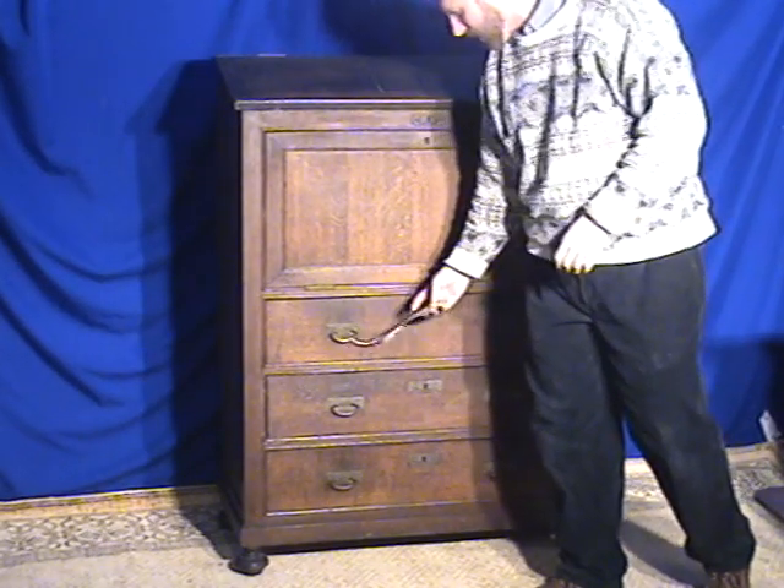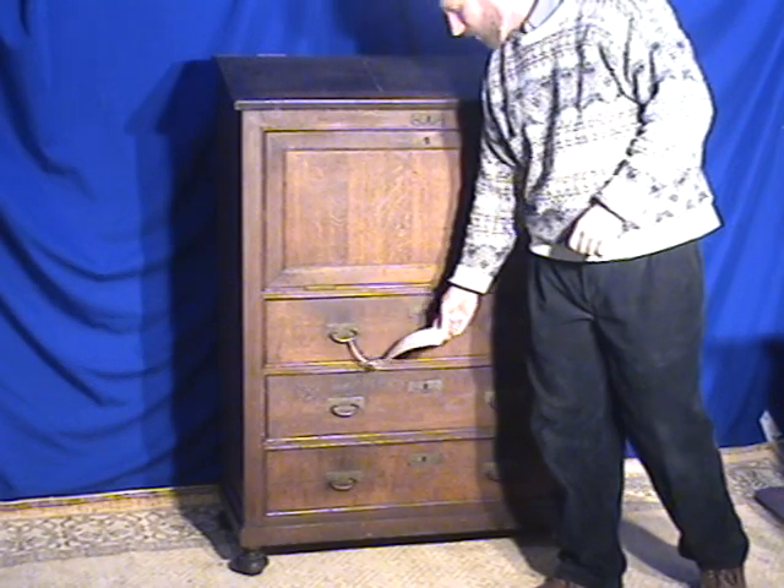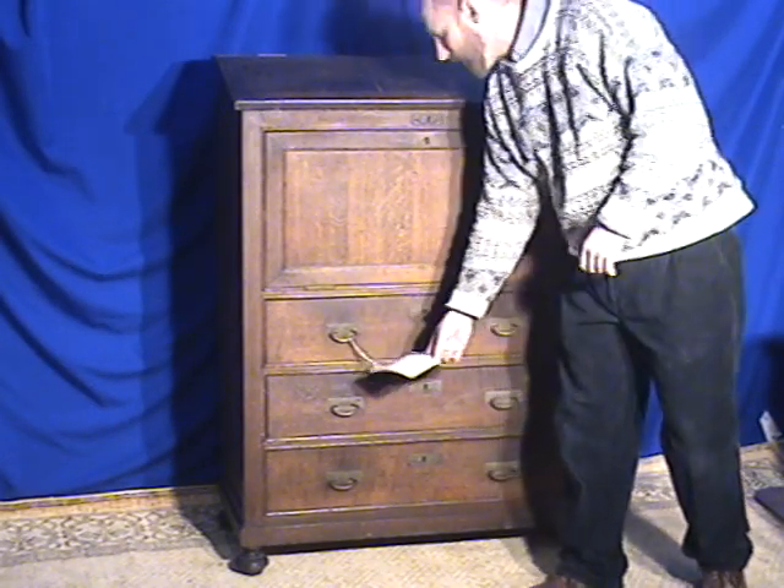Now, right now we have the price of this at $700. We probably won't go any lower than that. It's 53 inches high, 39 inches wide, 19 inches in depth.